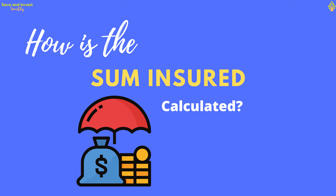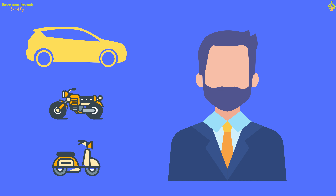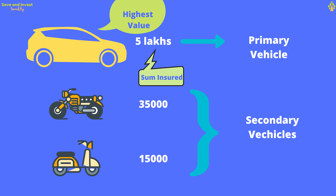How is the sum insured calculated? Every vehicle has an IDV — Insured Declared Value — fixed by the insurer based on the brand, model, and age of the vehicle, approximately equivalent to the market value. For example, consider you own a car, a bike, and a scooter all registered under your name, with IDVs of ₹5 lakhs, ₹35,000, and ₹15,000 respectively. In a motor floater policy, the vehicle with the highest IDV becomes the primary vehicle and others are secondary. In our case, the car is the primary vehicle, and the sum insured is its IDV of ₹5 lakhs.